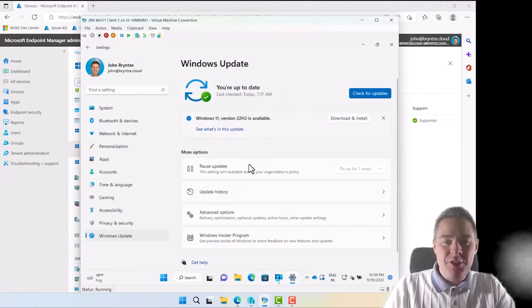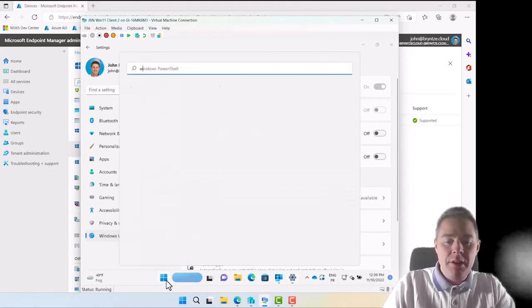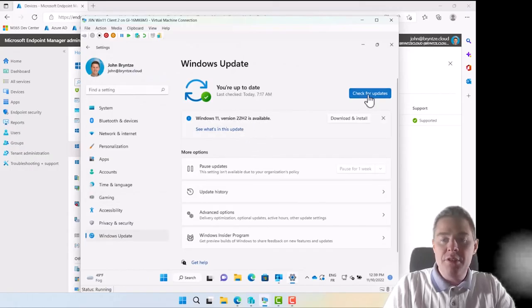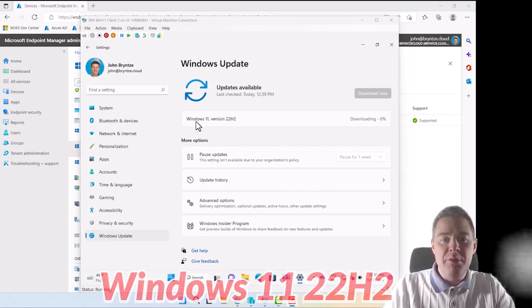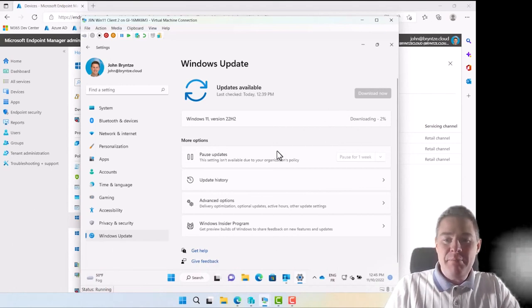After some time has passed and the policy has synced, you can see that most settings are now grayed out — indicating they're managed by our policy. This machine is on Windows 11 21H2, and it should be in Ring 1 to get the update. After checking for updates, it starts downloading Windows 11 22H2. This will take some time, so let's wrap up the video.